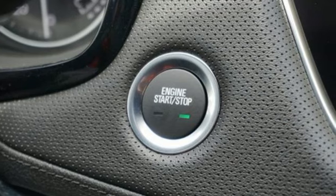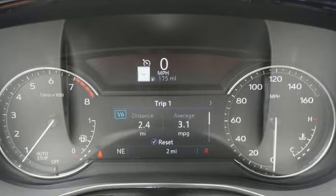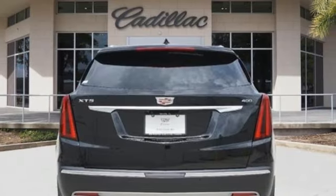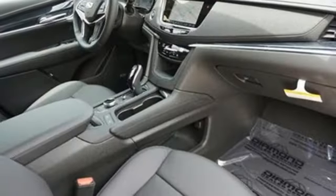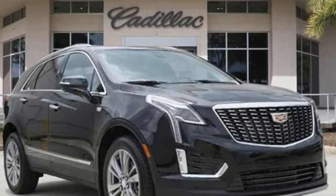And it comes with all the amenities you need: automatic transmission, gas pressurized shocks, integrated navigation system with voice activation, Wi-Fi hotspot, front heated leather bucket seats, and auto-dimming rear view mirror.